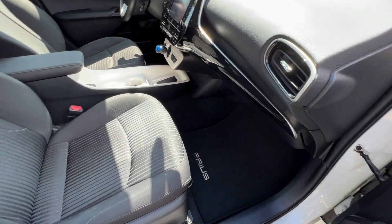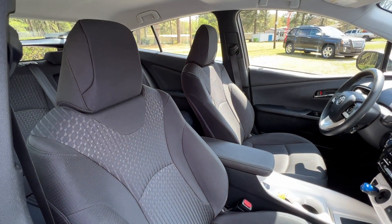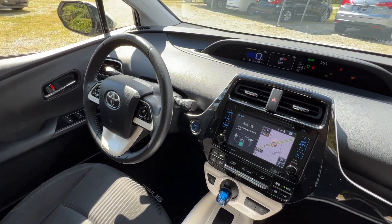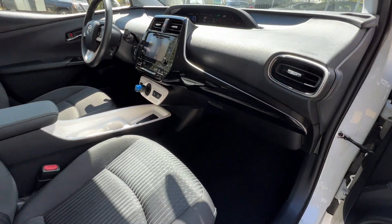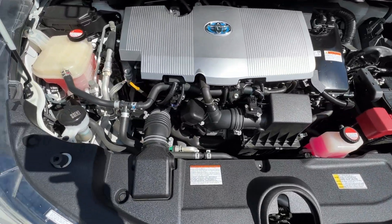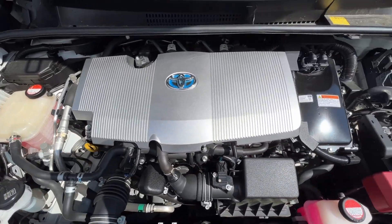Shot of the passenger side and the front — this is again equally as clean. Nice and clean under the hood as well. No rust, no corrosion.